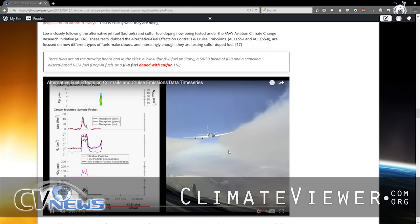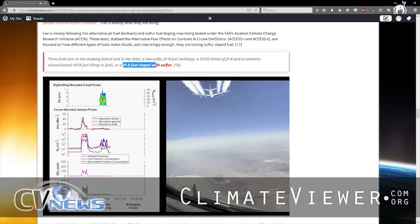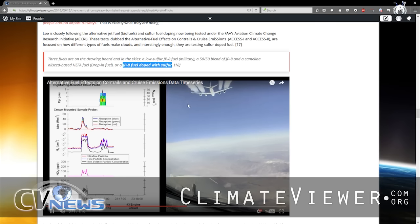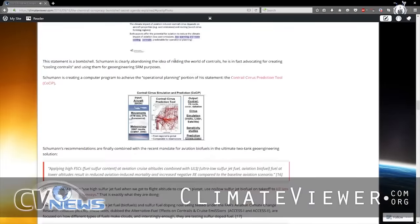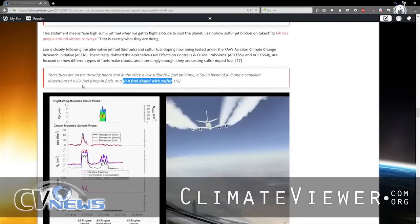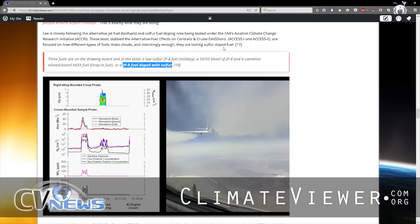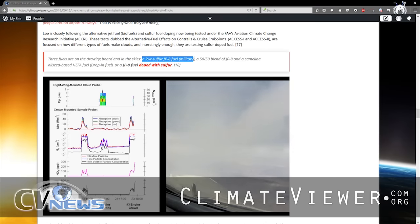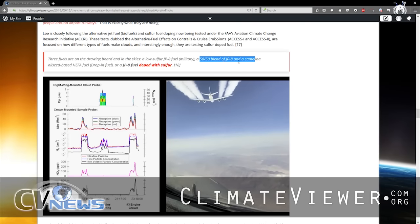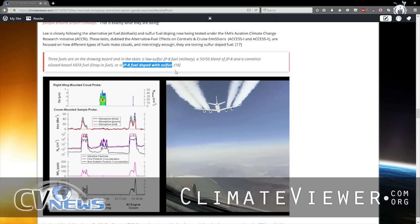This is a step in the right direction — they're actually testing it. The problem is they haven't released any of their test results and they're not being very transparent. They are testing JP8 doped with sulfur. So if this is all a conspiracy and Schumann really didn't mean it, why are the ACCESS flights — Dr. Rang, Sai, Hal Thori, I've talked to them on the phone — why are they testing JP8 fuel doped with sulfur? And why are they testing a low-sulfur JP8 military fuel, a 50-50 blend of JP8 and Gamalina, and JP8 doped with sulfur, when commercial flights fly Jet A1 or Jet A?